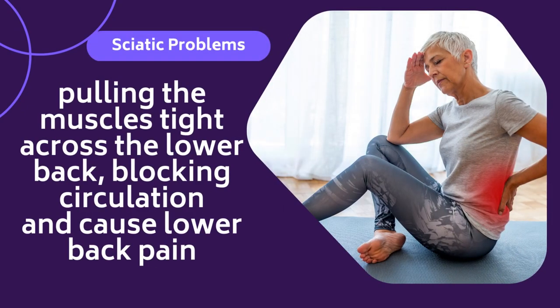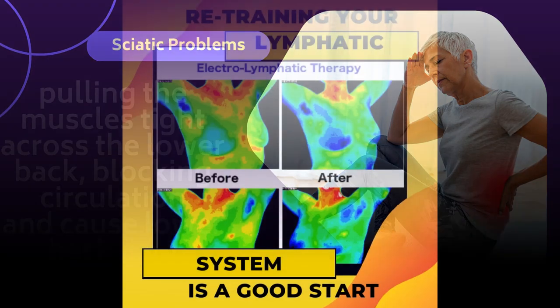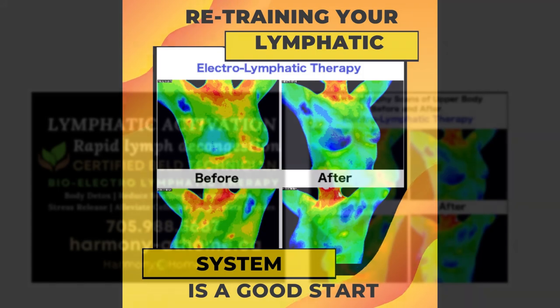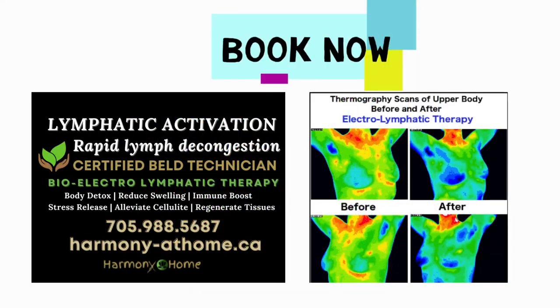This will pull the muscles tight across the lower back, blocking circulation and causing lower back and even sciatic nerve problems. Of course, a lymphatic drainage or activation can decongest the neck region, loosening the muscles and allowing for the body and the bones to heal.